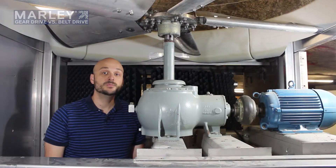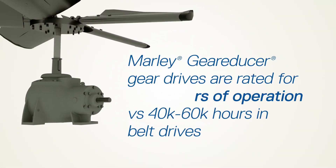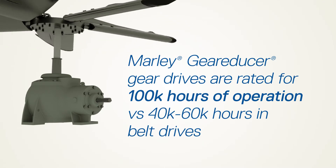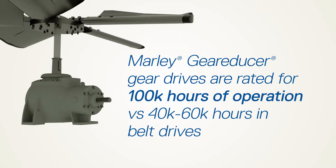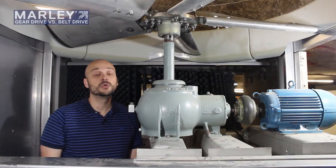Marley gear reducers are also rated for a 2.0 service factor. This will allow them to go 100,000 hours in a cooling tower application as opposed to belt drive which may only be 40,000 to 60,000 hours. Belt drives are also typically rated at a service factor of 1.5.